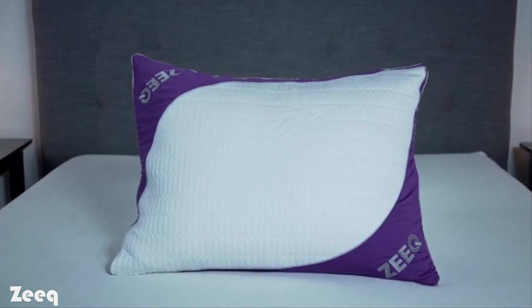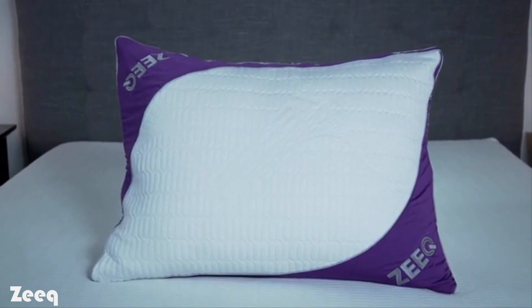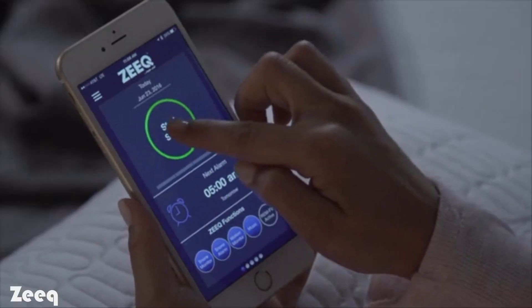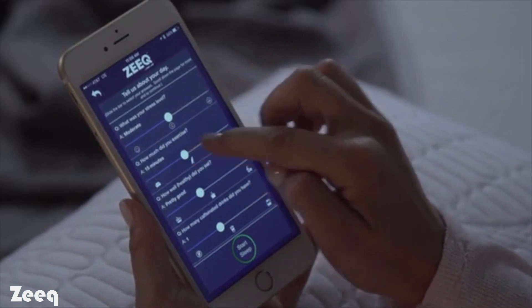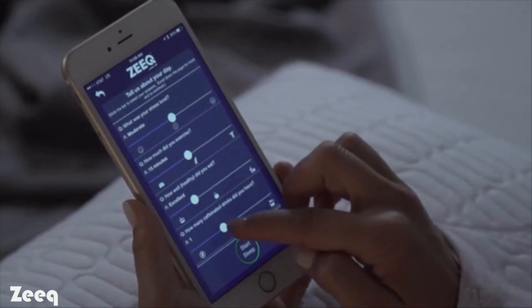We believe a pillow should do that. That's why we invented Zeek — the world's most sophisticated pillow. The easiest way to think about what Zeek does is to walk you through how you would use it. Before you go to bed, you'll open up the Zeek app, set your alarm, answer a few optional questions about your day, and even choose what kind of music you want to listen to.